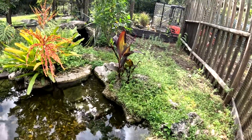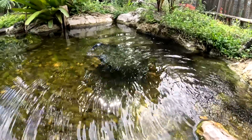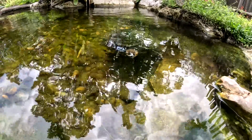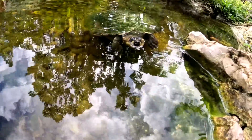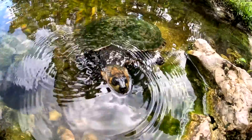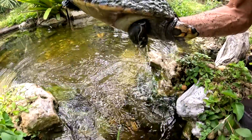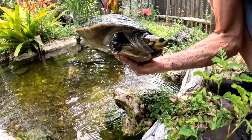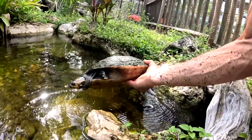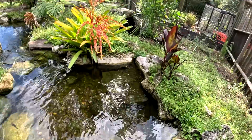Settle down. Here is one of the Podocnemis unifilis — it's a female, large female, doing just awesome. These turtles are fantastic. I don't think we see enough of them, to be perfectly honest. When they're babies they have just tons of tiny little spots on them. Look at how big this turtle is. There's a species called Podocnemis expansa, which is a huge river turtle from the Amazon — that's the yellow-spotted Amazon turtle.